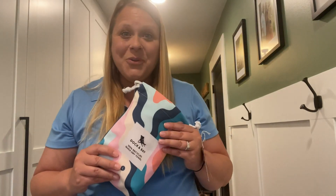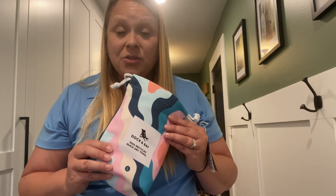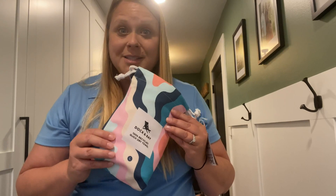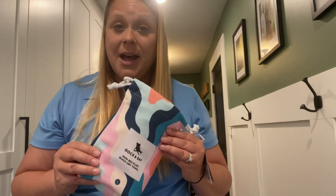This is my review of the Dock and Bay 100% recycled towel. These are made out of recycled bottles, which is awesome. It's also quicker drying and more sand-friendly — it doesn't attract sand the same way that cotton towels with cotton fibers do.